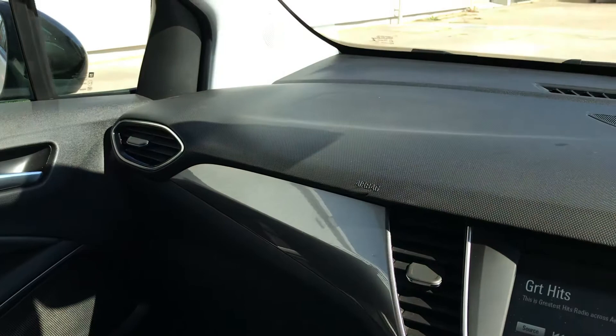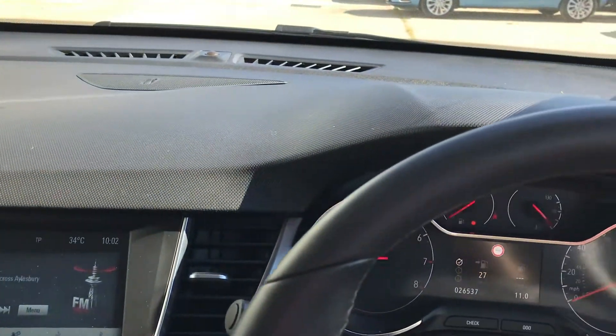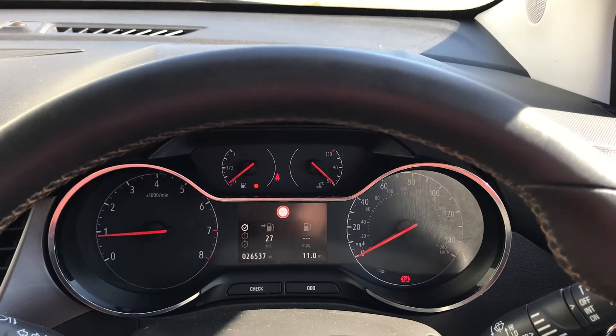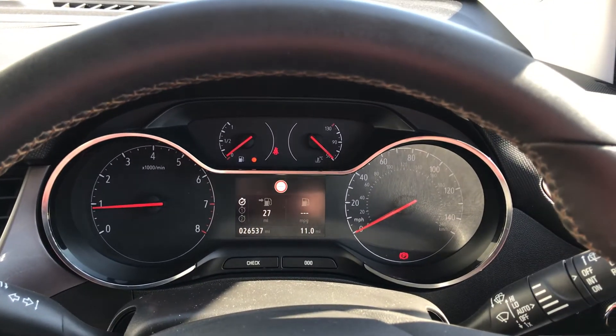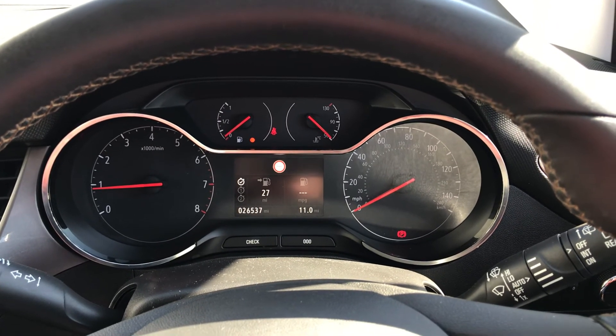It's a five-speed manual gearbox with the standard handbrake and cup holders. So that's our Vauxhall Crossland X 1.2 Turbo Elite — we are Gatehouse Car Sales. Please give us a call on 01296 431 646 and we look forward to welcoming you soon.